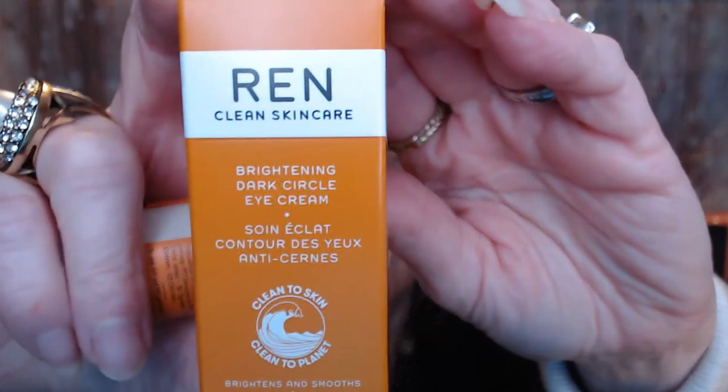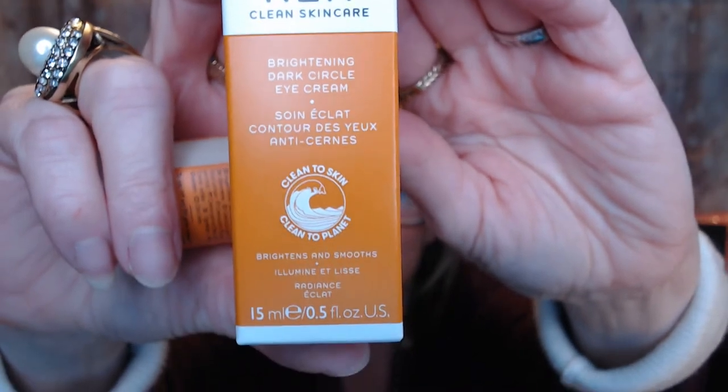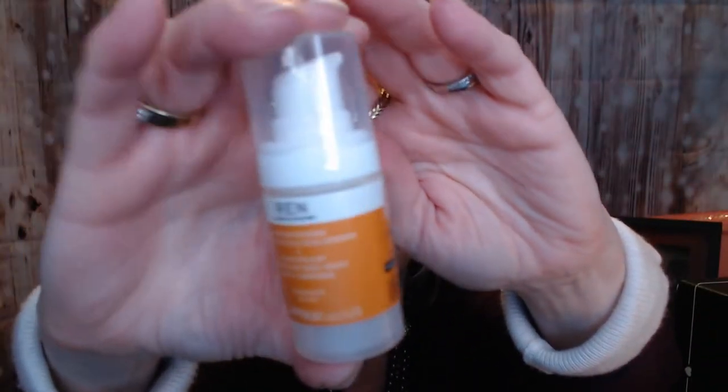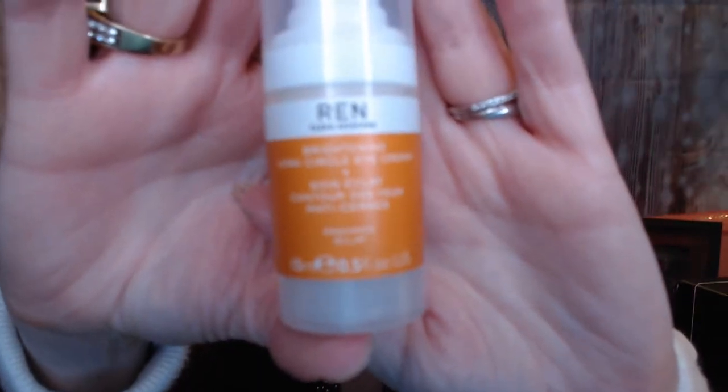So next is from Wren, and this is a brightening dark circle eye cream — brightens and smooths. This is what the container looks like. A little pump action here. And this has a value of $49.